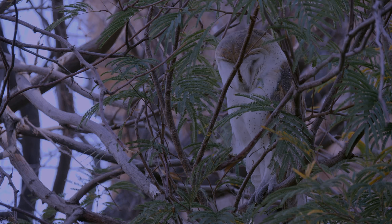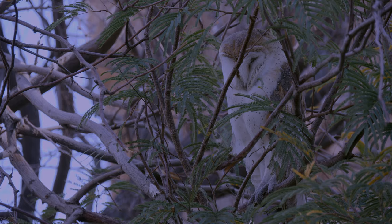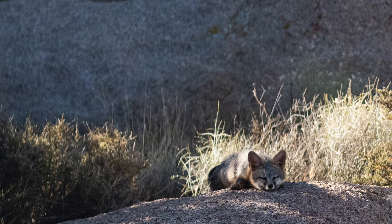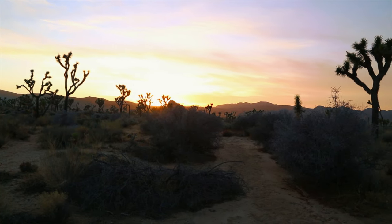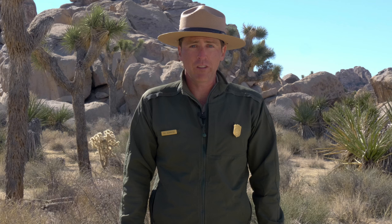One strategy is being nocturnal, meaning they're mainly active at night. Or by being crepuscular, which means they're mainly active around sunrise and sunset. Many animals do this to avoid the heat of the day, like foxes, ringtails, and coyotes. This is one reason why Sarah Jane might not be seeing any animals right now.